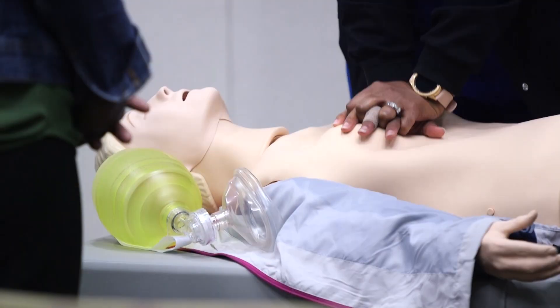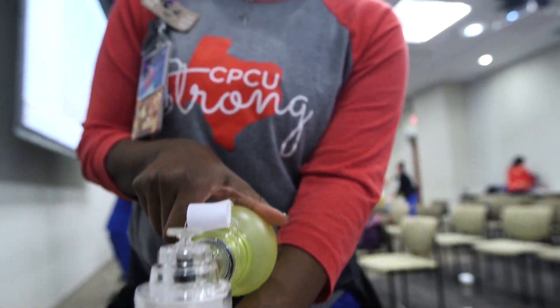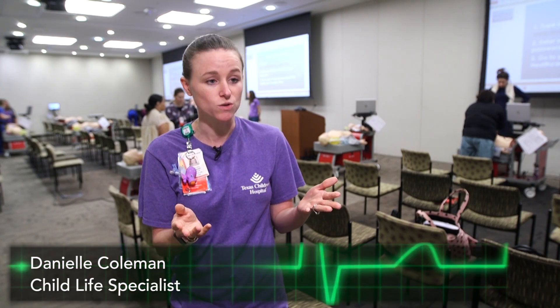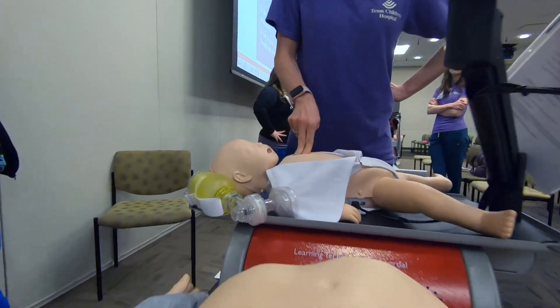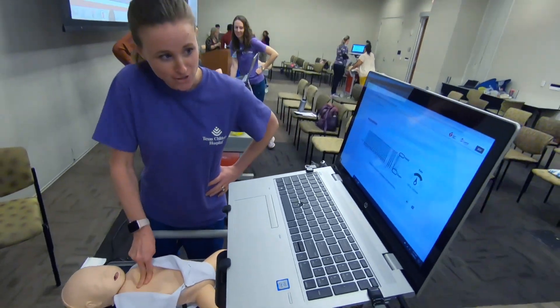It's measuring the compressions, it's monitoring the rate. In child life, a lot of times we're doing one-on-one activities where there's no medical staff around with our patients in the room. So just in case something terrible does happen with a code, we can be the first responders and help out and be there for support.